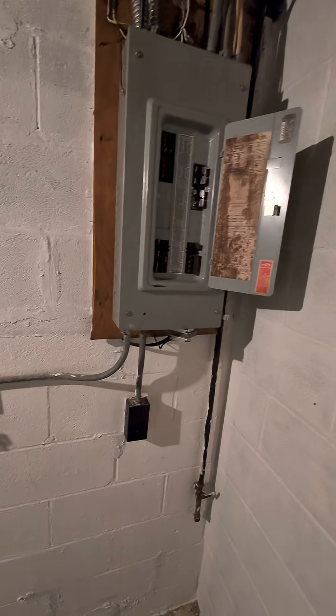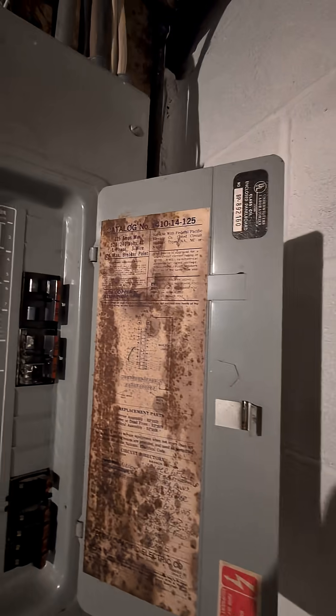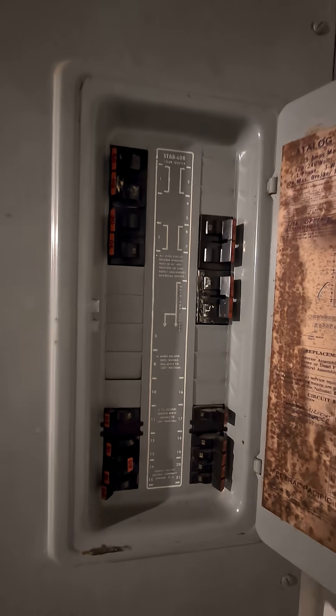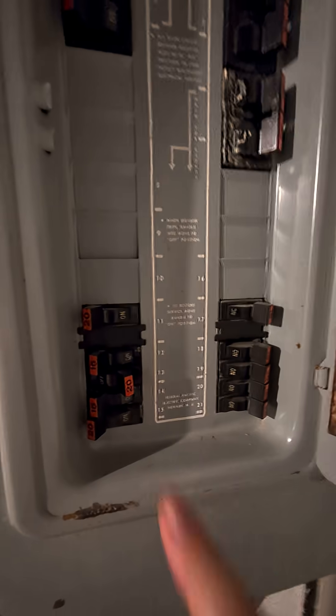I just walked into a property and this is an old Federal Pacific panel. There is a good reason why Federal Pacifics are not supposed to be in properties anymore, and this is it.